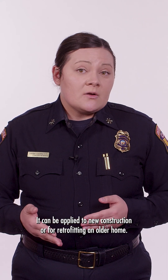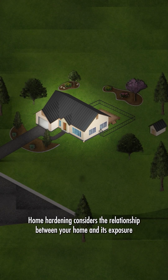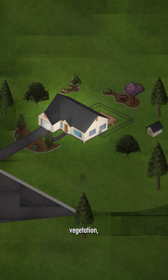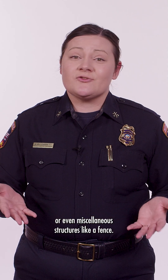It can be applied to new construction or for retrofitting an older home. Home hardening considers the relationship between your home and its exposure to nearby combustible features such as vegetation, vehicles, accessory buildings, or even miscellaneous structures like a fence.